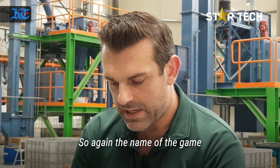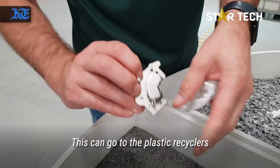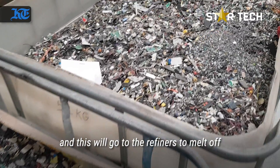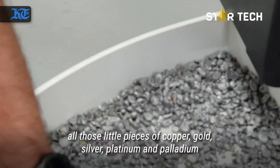The name of the game is clean, separated product. This can go to the plastics recyclers to be turned back into raw materials, and this will go to the refiners to melt off all those little pieces of copper, gold, silver, platinum, and palladium.